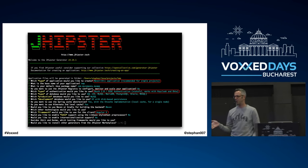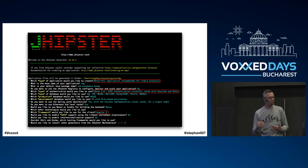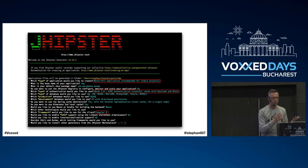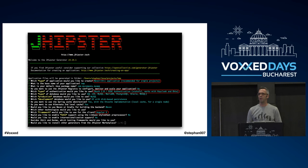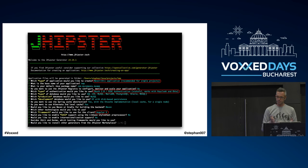The cool thing about JHipster is: you saw the opening keynote from Mark Heckler this morning — he made a microservices environment in 45 minutes. With JHipster I can do the same in about five minutes. It's a generator that produces code based on selections you make in a wizard. The wizard is text-based — the first thing it asks is what type of application do you want to build: a monolith or microservices.